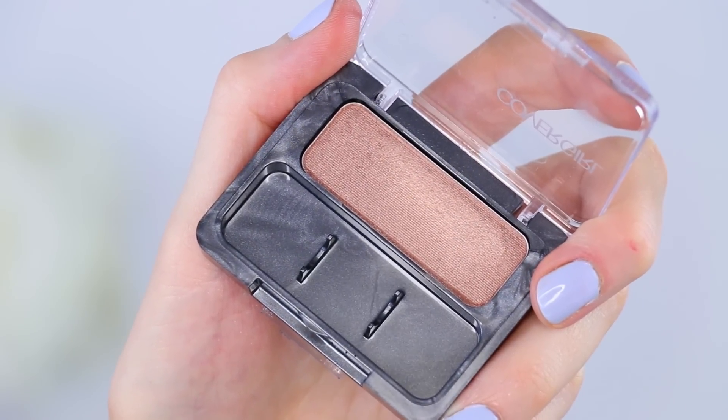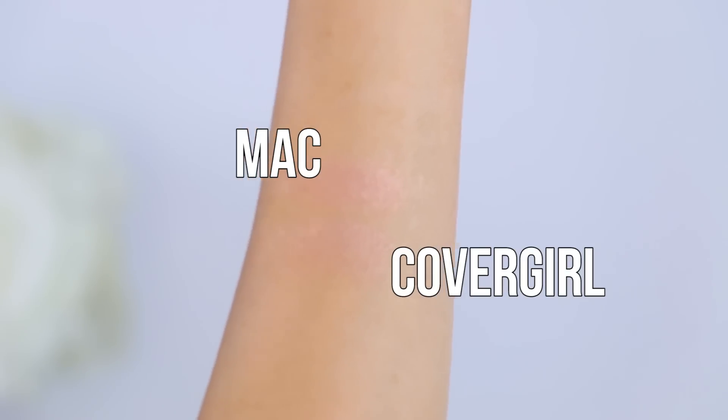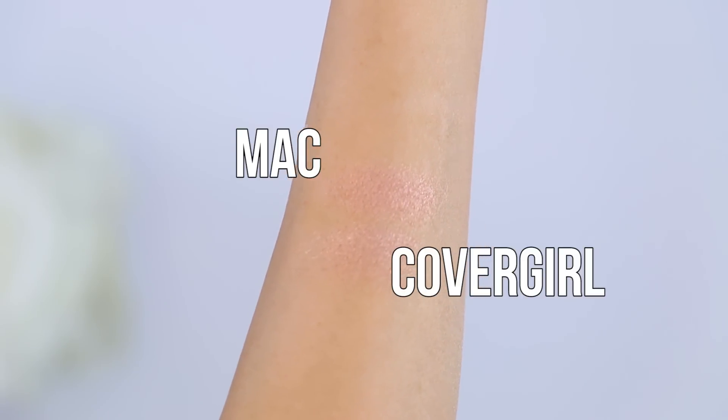For dupe number one, I wanted to test out a dupe for the Aldo Glitter Shadow. This is a bestseller of Mac's, and it's this beautiful pearlized taupe color. Apparently a really good dupe for this is the CoverGirl eyeshadow in Mink. They look pretty much identical, so I'm going to swatch them on my hand. Oh my gosh, they're identical. The only real difference is that the CoverGirl one is not as pigmented, but it's got that same beautiful sheen and the same color tone. So I think if you're building up the color on the eyes, these are very, very identical - this is definitely a dupe.